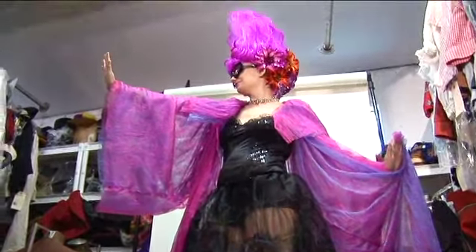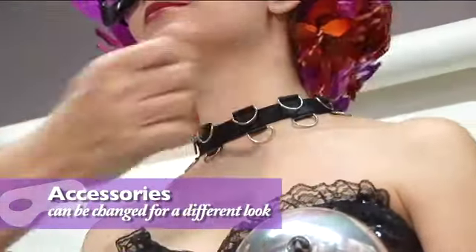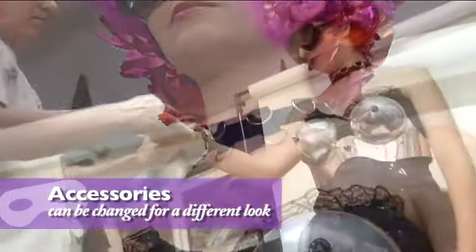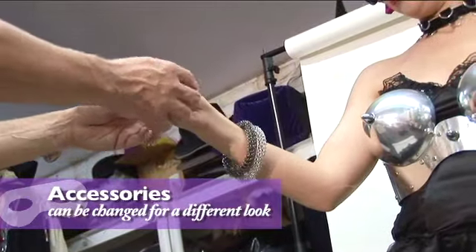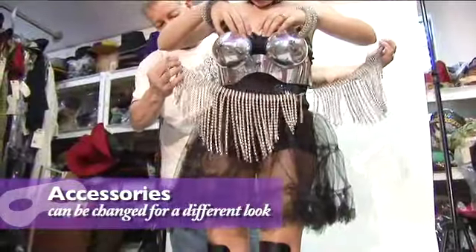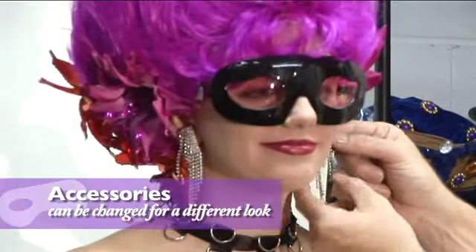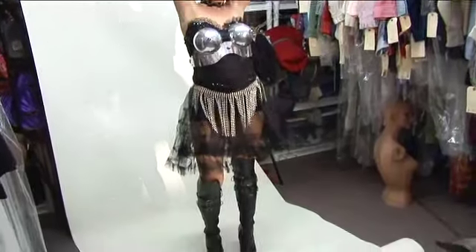We can change the look with add-on accessories such as a metal bra, a D-link choker, and some coil wire bracelets. After a quick balance adjustment, the look comes together. Add a rhinestone overskirt and some rhinestone earrings, and Lady G is ready to go out for the night.